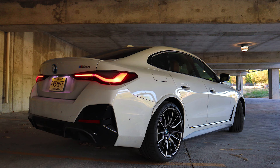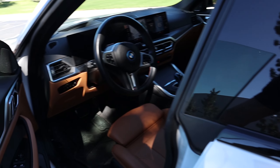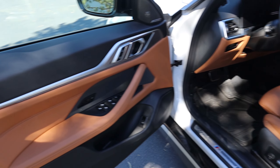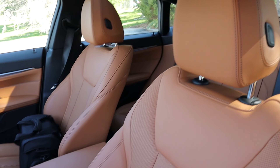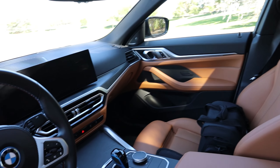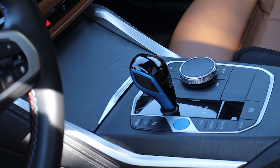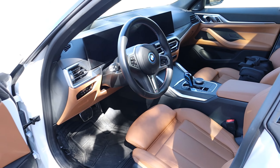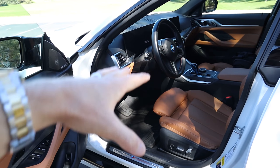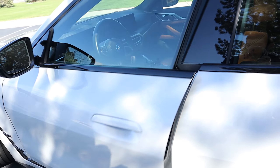Let me show you the interior, because it's just as nice as the exterior, if not better. This one has the cognac interior coloring with brown and black leather that looks really nice, and it carries on into the back seats as well. You've got dual all-digital displays and a nice open-pour oak wood trim. There are several different options — in typical German fashion you can get a red interior, black, and so on.